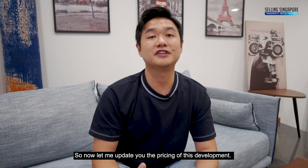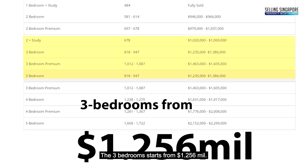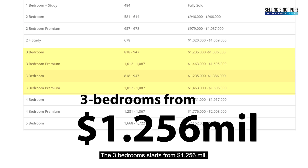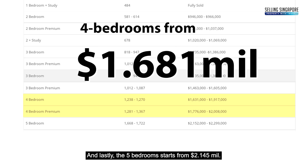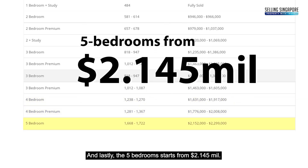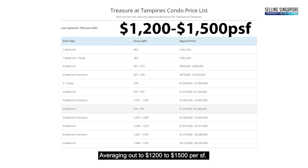Now let me update you on the pricing of this development. The 2 bedrooms start from $946,000, the 3 bedrooms start from $1.256 million, the 4 bedrooms start from $1.681 million, and the 5 bedrooms start from $2.145 million, averaging out to $1,002 to $1,005 per square feet.